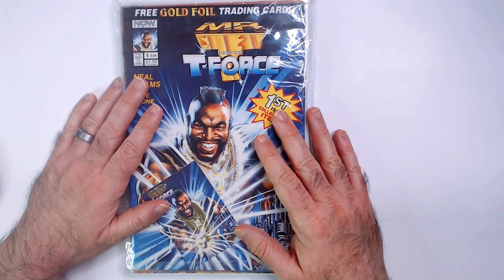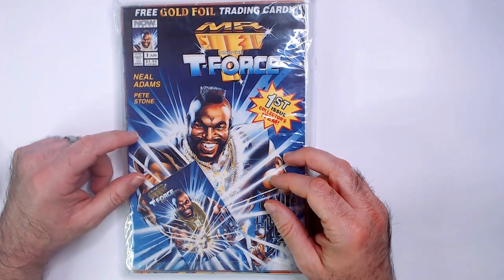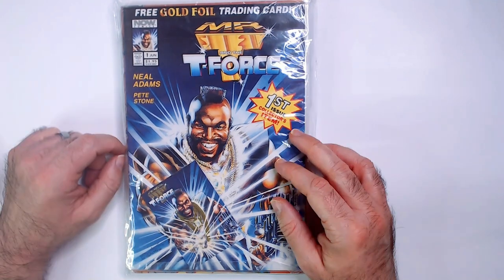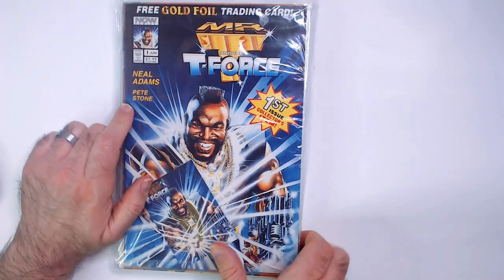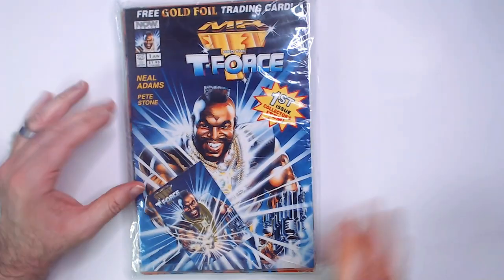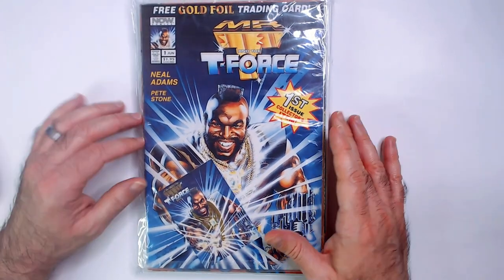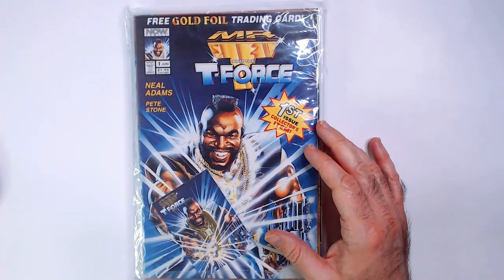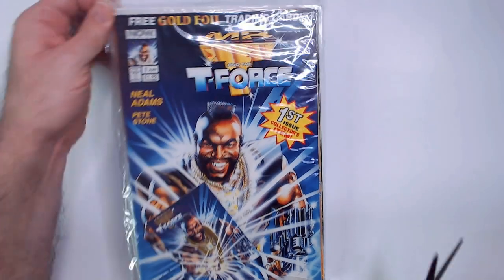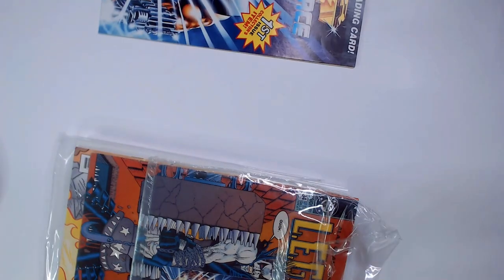Welcome back. I grabbed this comic pack from Ollie's. I had to grab it because it has this Mr. T and the T-Force first issue — a collection item with a trading card, so that was worth the price alone. I don't really know what else is in here besides this Iron Man that I don't care about, but this was a buy. It's the only one I saw there — I'm sure Ollie's may have a stockpile elsewhere, but this is the only one in my area, so I had to grab it. Let's see what's in this pack.